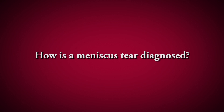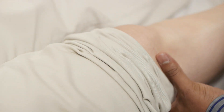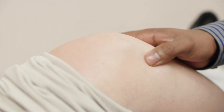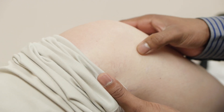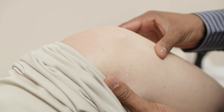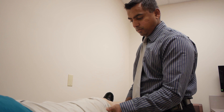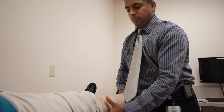First you go see your physician, and a lot of times they can tell from your history whether there's a meniscus tear. From the physical exam they'll notice swelling in the knee, and sometimes you can't bend or straighten your knee fully. One of the biggest signs is tenderness when pressing on the joint spaces — if you're very tender there, that usually signifies a meniscus tear.